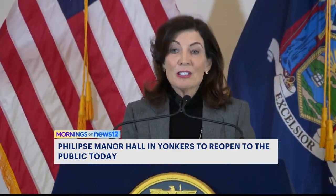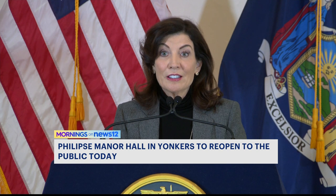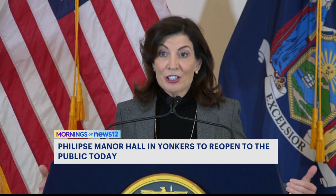For generations from now, people will understand the real story of New York — the good, the bad, the ugly. It's a story that needs to be told, so we always look forward and never look backwards and say that was acceptable in our society.